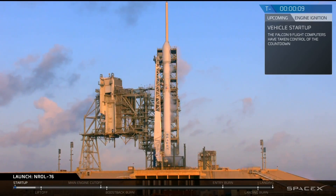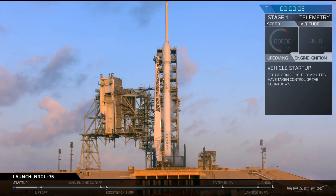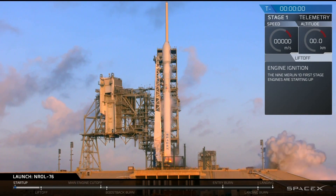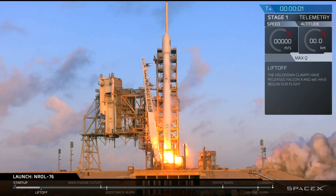T-minus 10, 9, 8, 7, 6, 5, 4, 3, 2, 1, 0. Lift off at the top 9.